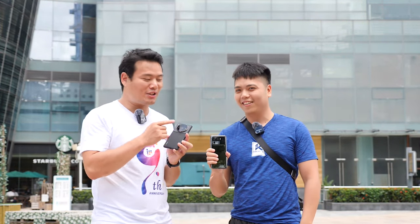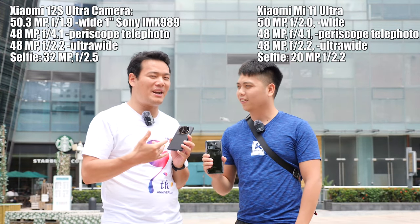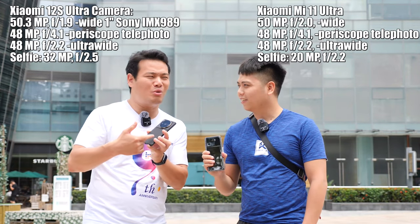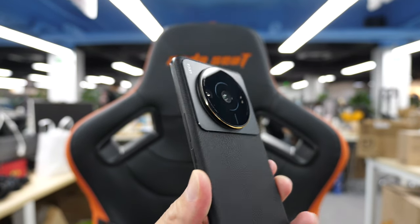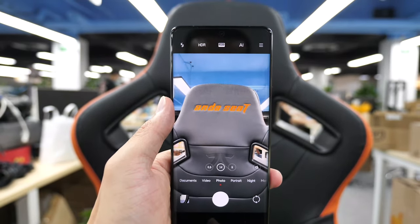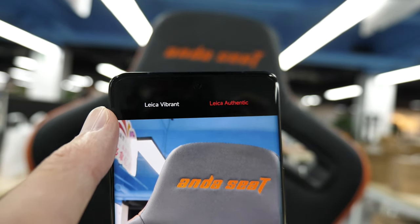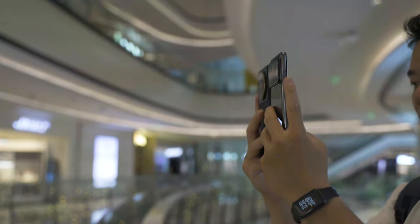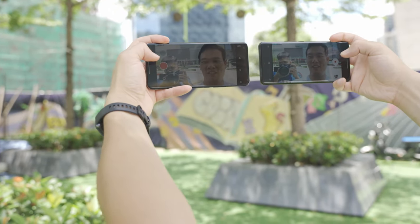I just bought the Mi 12s Ultra and Tom happened to have the Mi 11 Ultra. So we thought we'd just compare the cameras and see if it's upgraded or maybe downgraded. The Xiaomi 12s Ultra — the first time you open the camera app it will ask you to pick between Leica Vibrant and Leica Authentic. There's no 'none of the above' option, you have to pick. Here in this video I chose Leica Authentic.